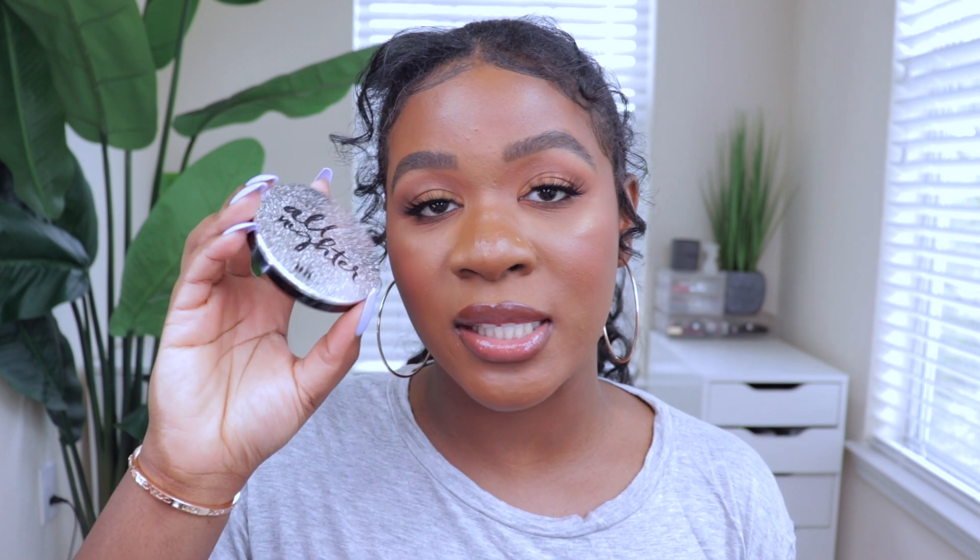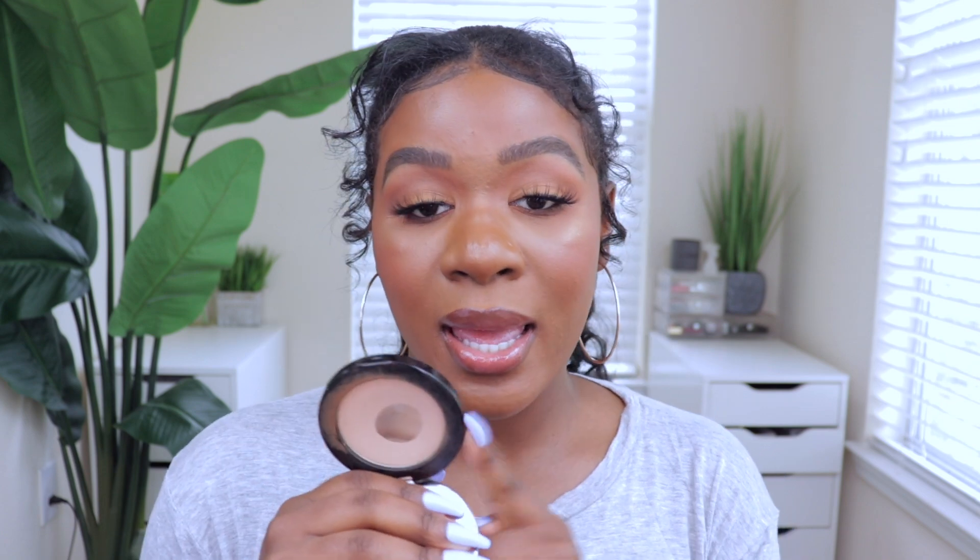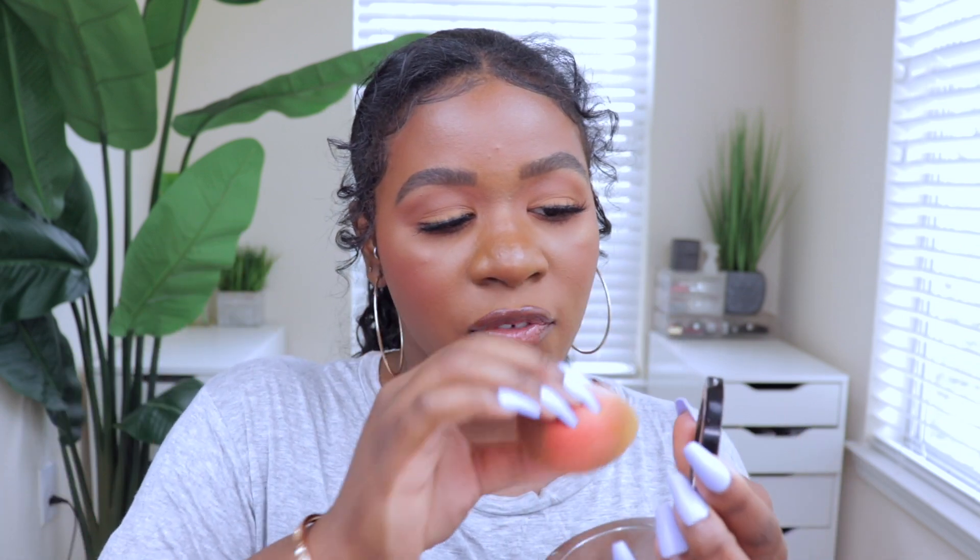This next one is nothing new on my channel, but I've been using it in a new way that makes my makeup look super smooth and flawless. It's the Urban Decay All Nighter Waterproof Setting Powder — their translucent powder. I use this to set my face or to touch up throughout the day, but how I've been using it recently is to prep my under eyes before I bake. I grab my sponge, get a little bit of product, and press it into my under eyes and everywhere else I apply concealer, then bake on top.